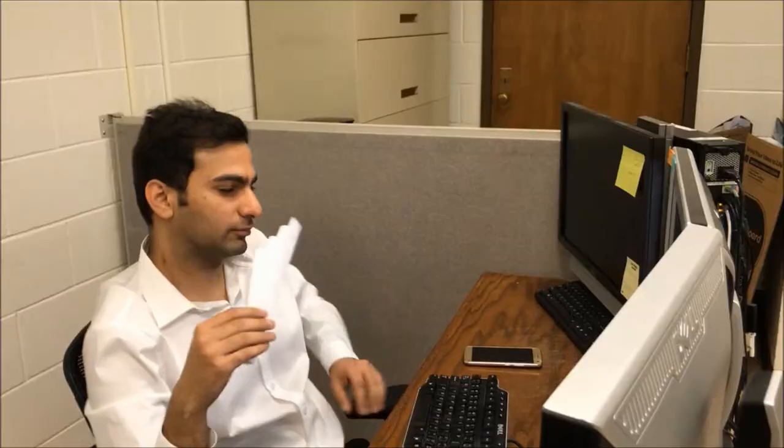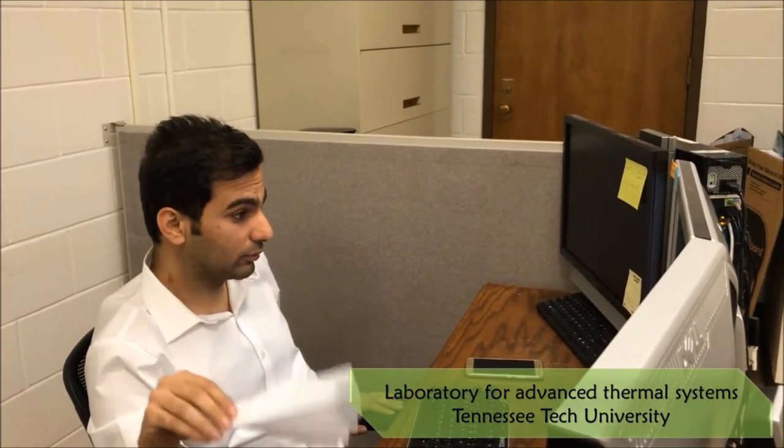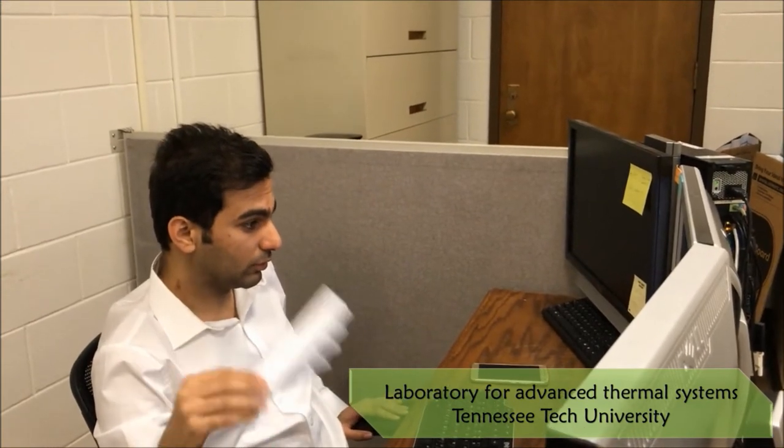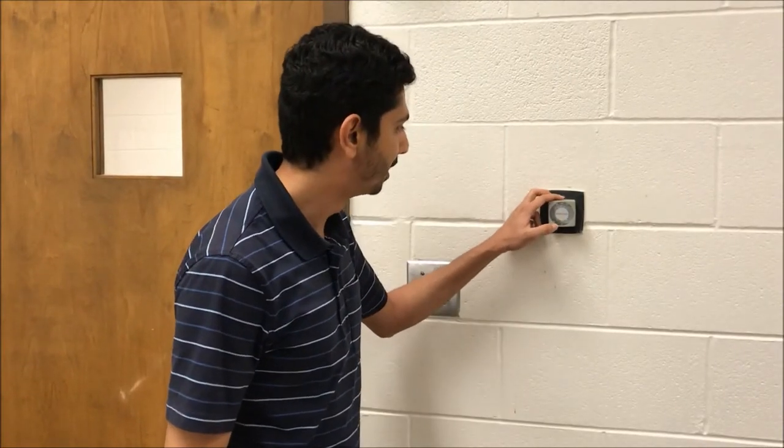The planet's temperature has risen unusually fast, about 1.2 to 1.4 degrees Fahrenheit. Global warming is serious! Why is it so hot here? I think the air conditioner doesn't work here. I wonder how the AC works!